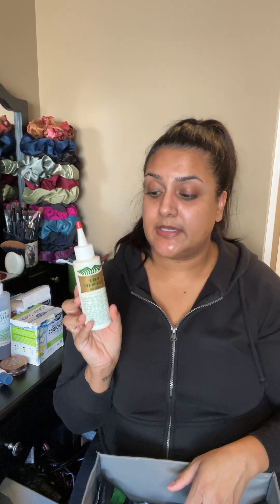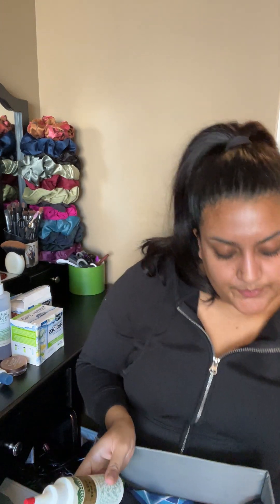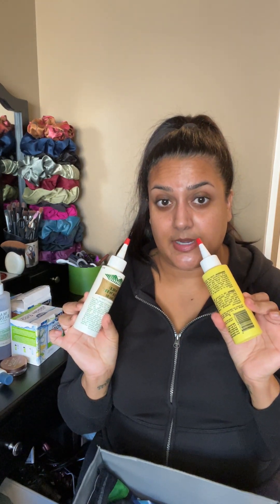The next item is the Wild Growth Hair Oil. This was not originally in the project, but I added it — there wasn't a ton left in here. I do have the other one that I still need to finish up, so this one I finished and the other one is being added to the project.